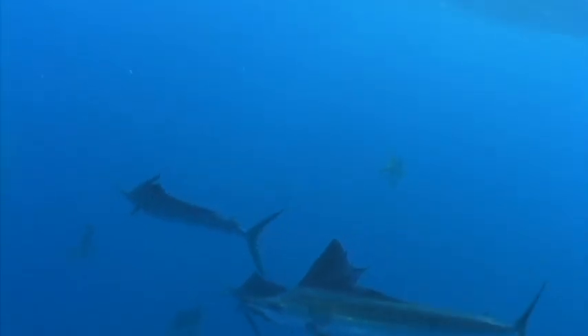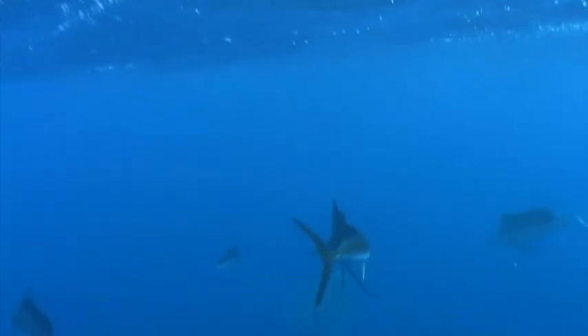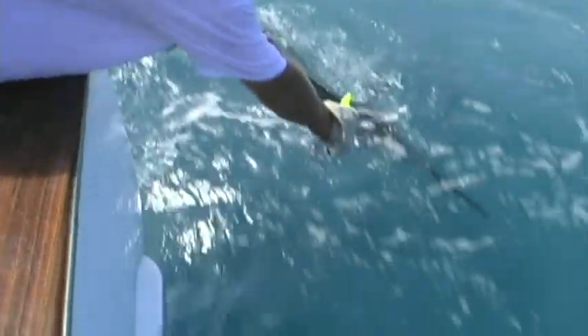Sailfish are actually one of the more common members of the billfish family. They're also more coastal in nature than a lot of the other species, which are typically found pretty far offshore. In contrast, sailfish are regularly found within several miles, or sometimes less than a mile, from shore. They're found in the Atlantic, Indian, and Pacific Oceans, anywhere where you have fairly warm water, so this is a temperate or tropical fish.